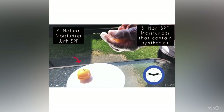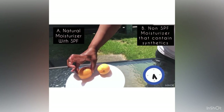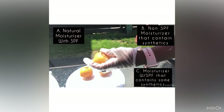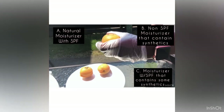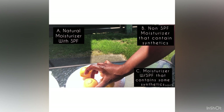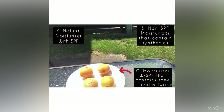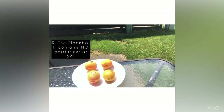I added four variables. Apricot A contains a natural moisturizer and a natural SPF. Apricot B contains a moisturizer with no SPF and has synthetics. Apricot C contains a moisturizer and SPF that are both synthetic. Apricot D is the placebo — it contains no moisturizer and no SPF.